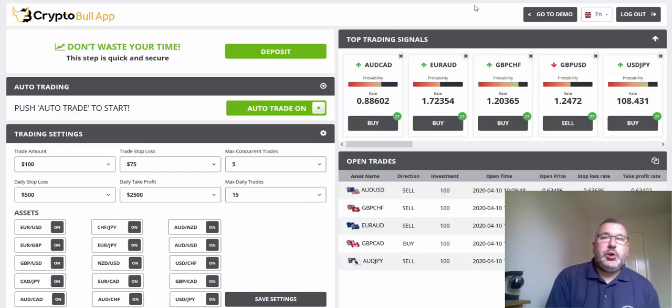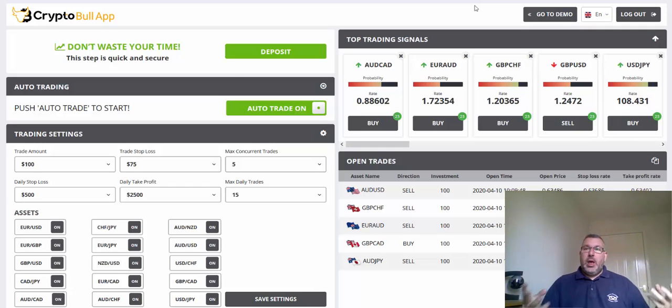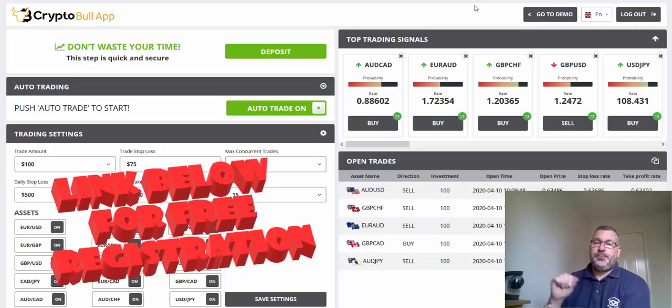Hi guys, it's Adam here with a short update on the Crypto Bull App. Start of the day, just placing some trades. As you can see, my settings: I'm still trading at 100, I've adjusted the stop loss to 75, just to try some different parameters. So far it's opened five trades, which is the maximum number of concurrent trades I've got it set at.